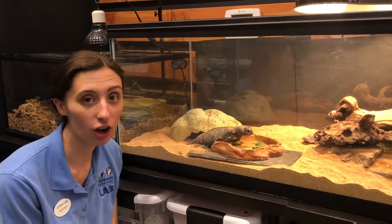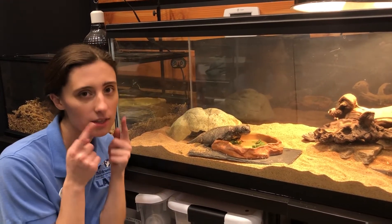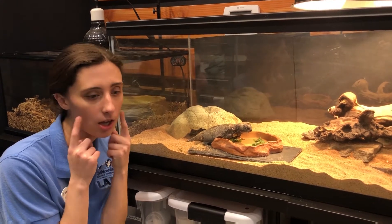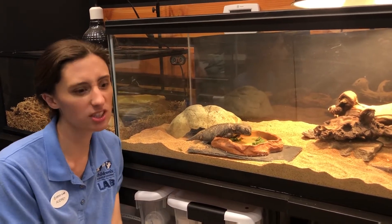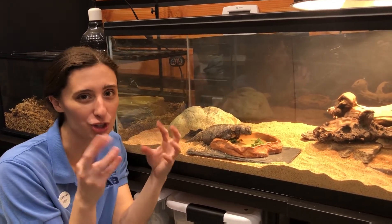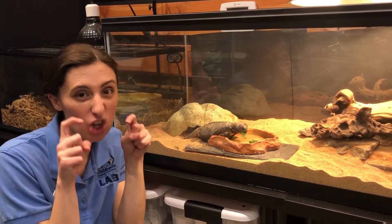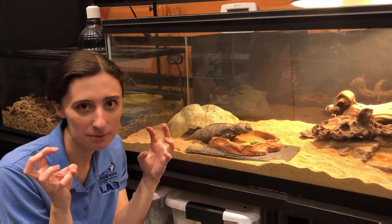Even if we didn't see her eating lettuce and other vegetables, we can tell that she's an herbivore based on the type and shape of her teeth. Herbivores just kind of munch — they don't really rip or chew too much — so she has these nice flat teeth that allow her to chew and munch on all that lettuce. If she was a carnivore, we'd see nice sharp teeth that allow her to rip things and be able to eat.